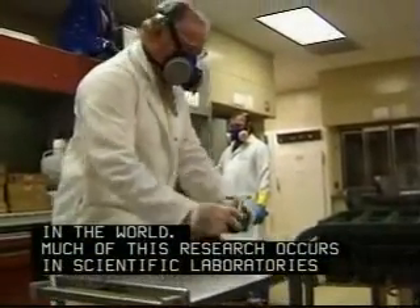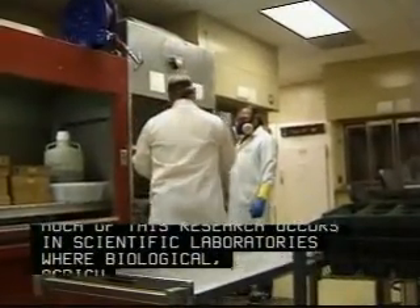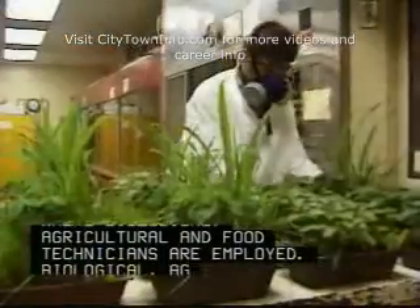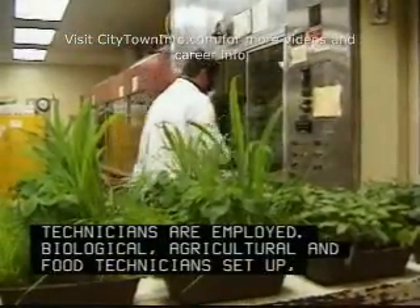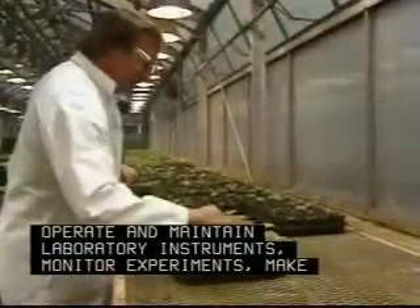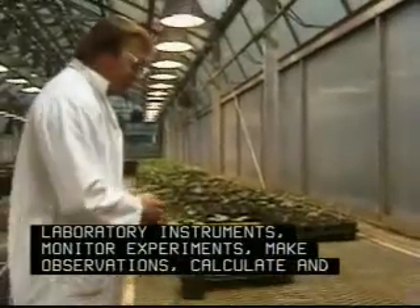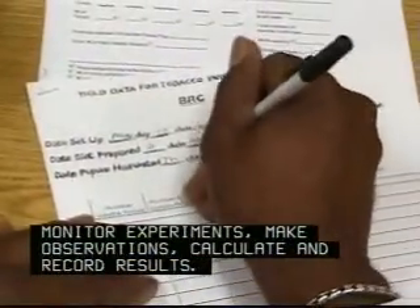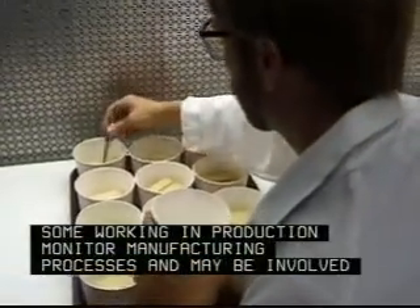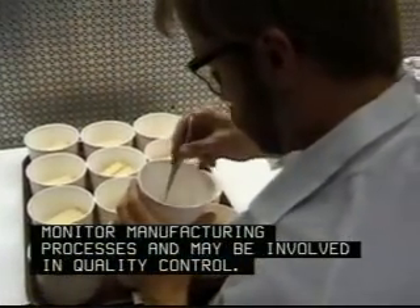Much of this research occurs in scientific laboratories where biological, agricultural and food technicians are employed. Biological, agricultural and food technicians set up, operate and maintain laboratory instruments, monitor experiments, make observations, calculate and record results. Some working in production monitor manufacturing processes and may be involved in quality control.